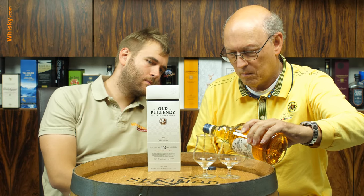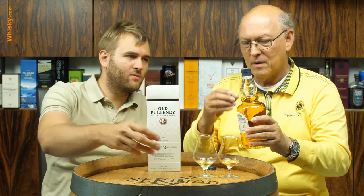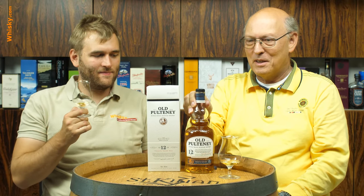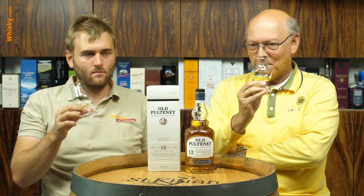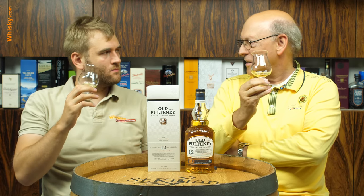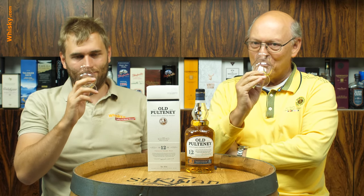It was quite complicated to pour out of this bottle when it's full — you have a bit of a problem with the reflux bowl shape. We had the first sip in German, and this is our second tasting, now in English.